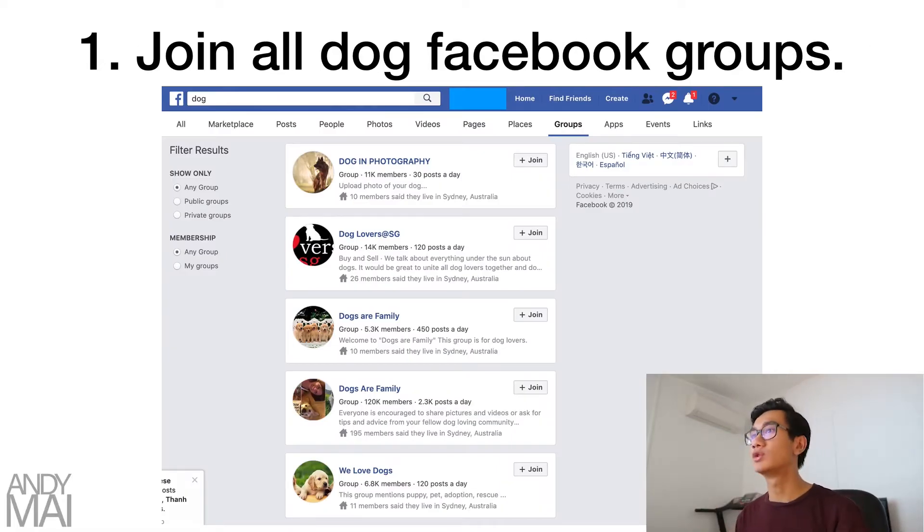Step one using this strategy is to join all dog Facebook groups. Literally search up 'dog' and there'll be tons. For example, 'Dogs in Photography' has 11K members, and 'Dogs Are Family' has 120,000 members — there are a lot of groups you can join.